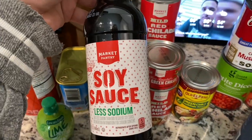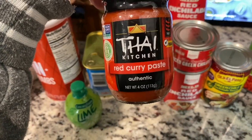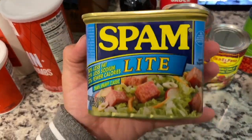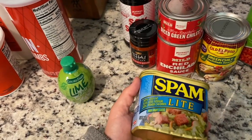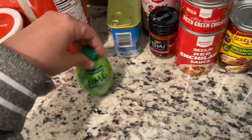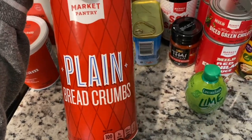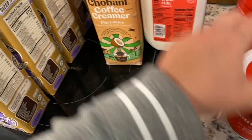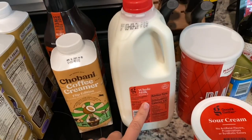We got some less sodium soy sauce, some Thai Kitchen red curry paste, and we always get Spam — we lived in Hawaii for too long, and Zach lived in Guam, so we like our Spam. Some lime juice, some Target brand Market Pantry breadcrumbs, some Target sour cream, and we got some more whole milk because the girls have actually started drinking milk.